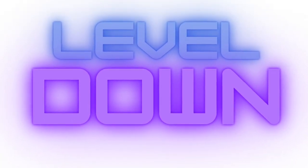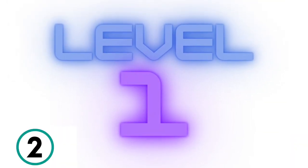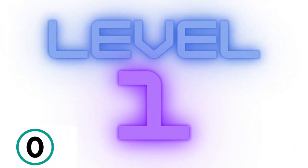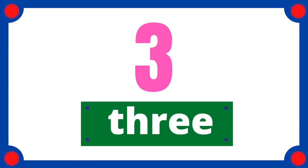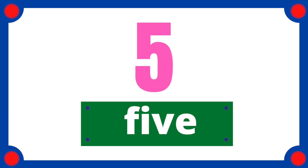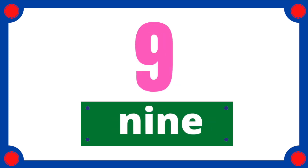Don't give up. Level down. Come on, get ready. 3, 2, 1. 1, 2, 3, 4, 5, 6, 7, 8, 9, 10. Great job.